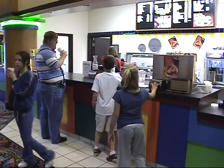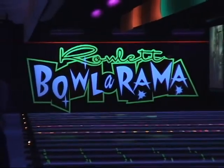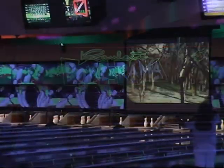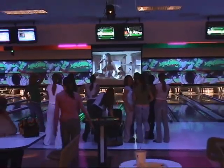With its delicious nachos, pretzels, popcorn, or refreshments, you can always find what you want. And let's not overlook Glow Bowl, where we have blacklight bowling, music videos, and more on the retractable video monitors. Young people simply flock to Glow Bowl.